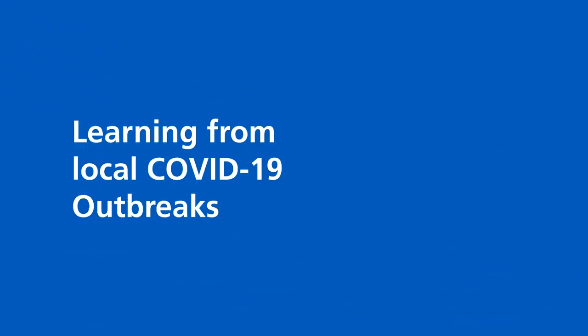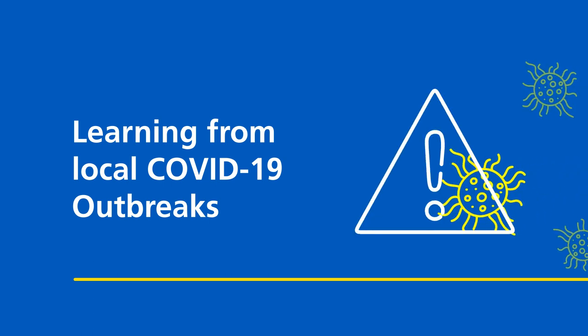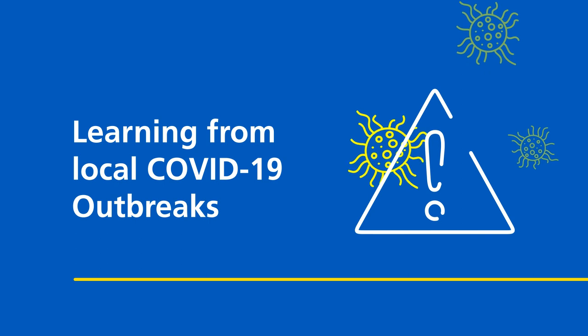Learning from local COVID-19 outbreaks. From our system-wide review of COVID-19 infection outbreaks in health and social care settings, the following measures have been recognised to significantly reduce cross transmission in workspaces.